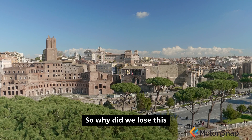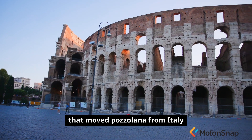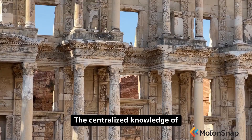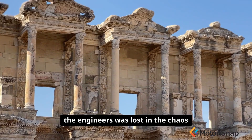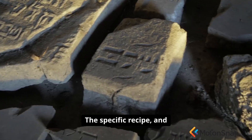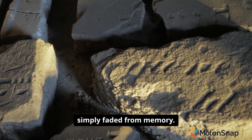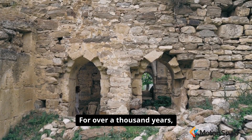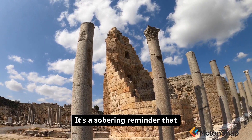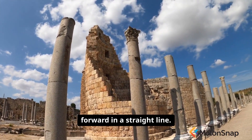So why did we lose this incredible recipe? As the Roman Empire collapsed, the complex trade networks that moved pozzolana from Italy across the Empire broke down. The centralized knowledge of the engineers was lost in the chaos of the following centuries. The specific recipe and the deep understanding of the chemistry involved simply faded from memory. For over a thousand years, builders reverted to less durable materials. It's a sobering reminder that knowledge can be lost, that technology does not always move forward in a straight line.